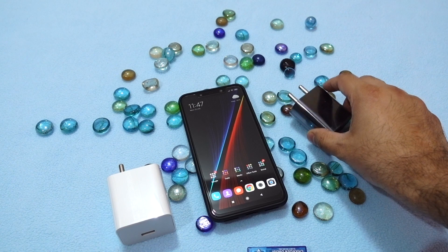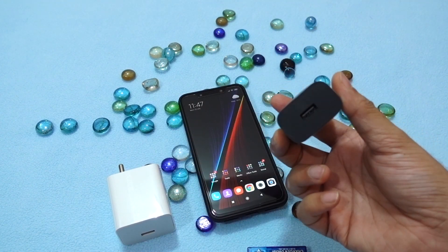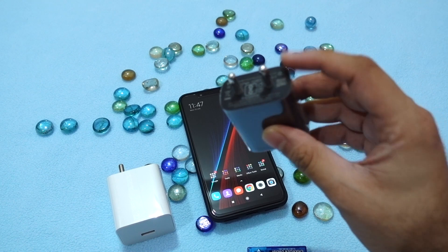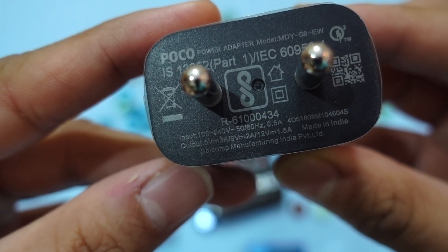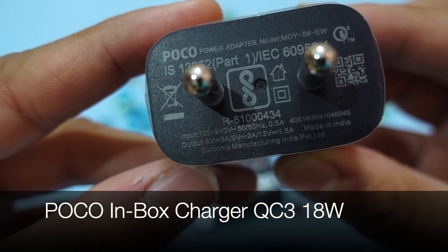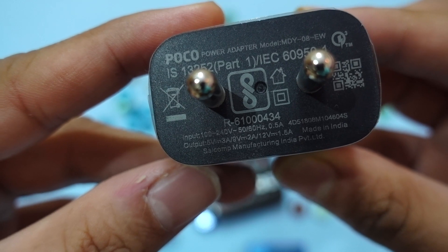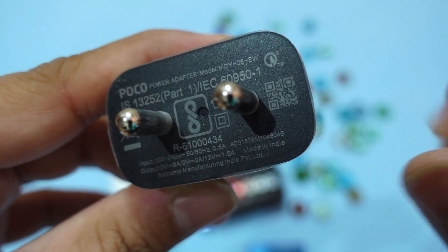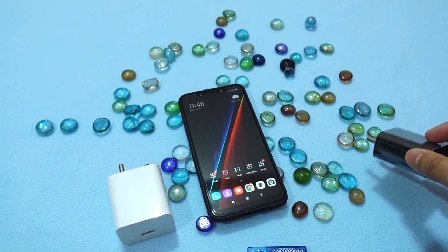The interesting question is whether this charger can actually charge the Poco F1 faster than its supplied charger — the in-box charger, which is Quick Charge 3 compliant and has a total output of 18 watts. You can see the exact output: 5V 3A as a base, 9V 2A (that's 18W), and 12V 1.5A (also 18W). This is made in India and is the Poco stock charger — Quick Charge 3 ready.